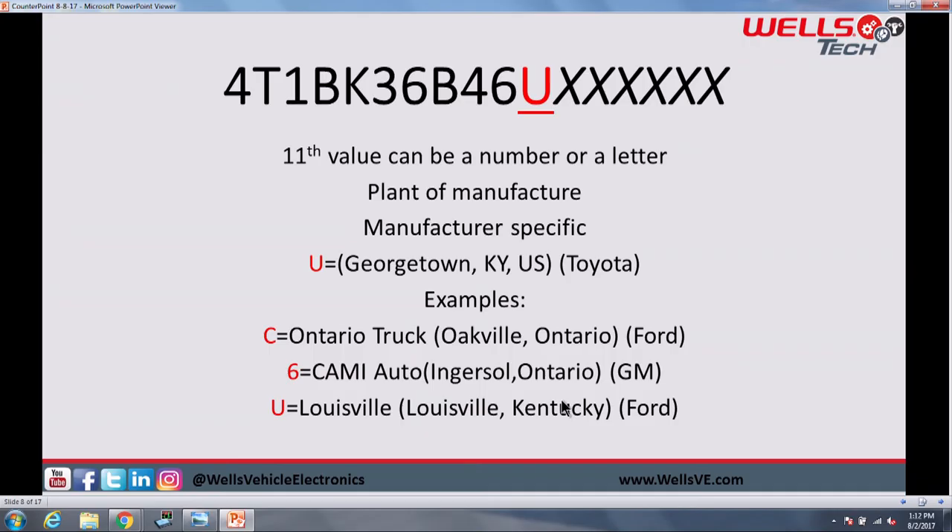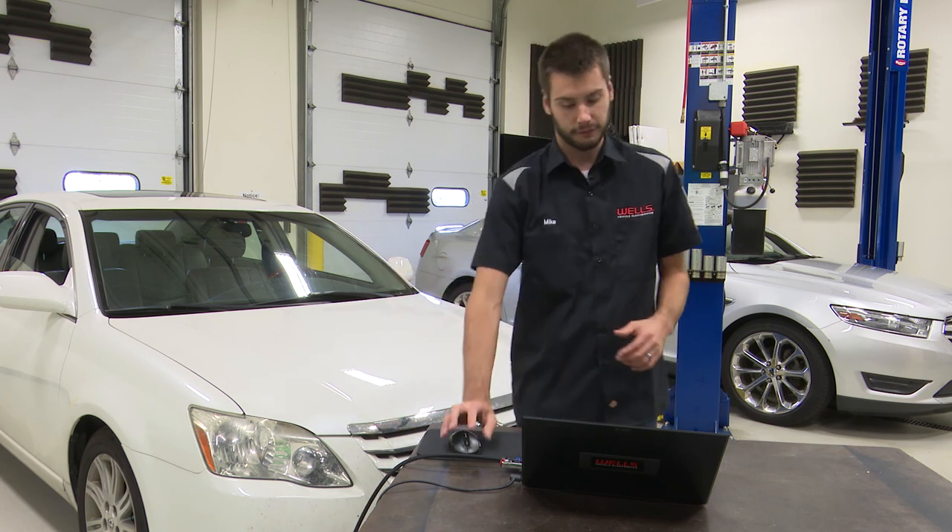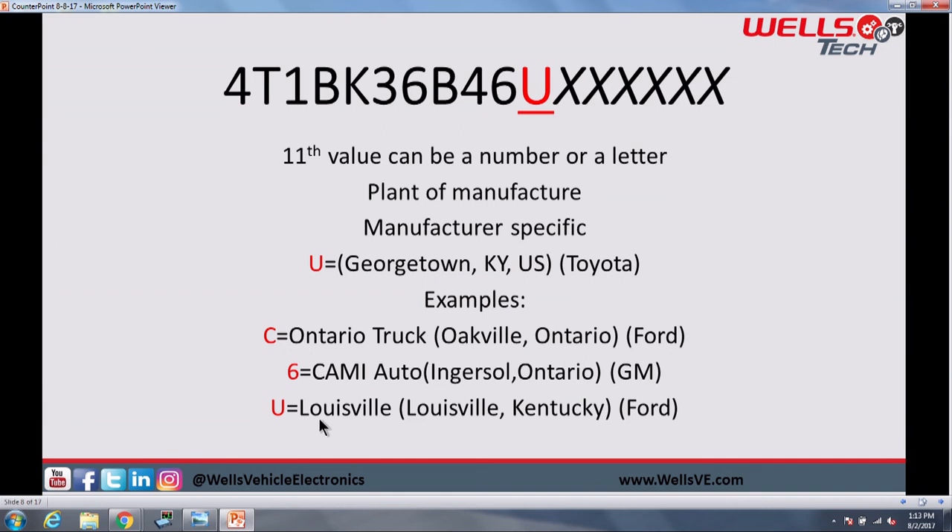The eleventh value can also be a number or letter, and this is going to give you the specific plant of manufacture. This is manufacturer-specific — U does not mean the same plant for two different companies. On this Toyota VIN, U means it was built in Georgetown. But for Ford, U means it was built in Louisville. If you have a C on a Ford, that means it was the Ontario truck plant. If you have a 6 on a GM, that means it was the Cami Auto plant in Ingersoll, Ontario. The letters can be the same for different manufacturers — they are manufacturer-specific.